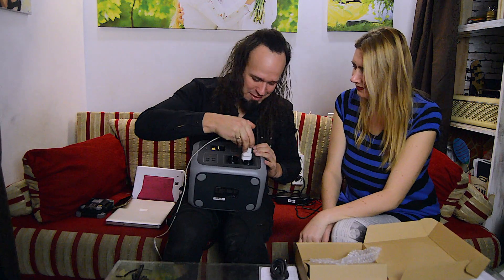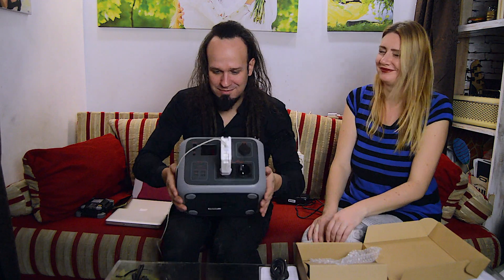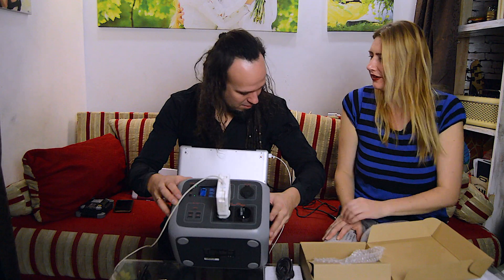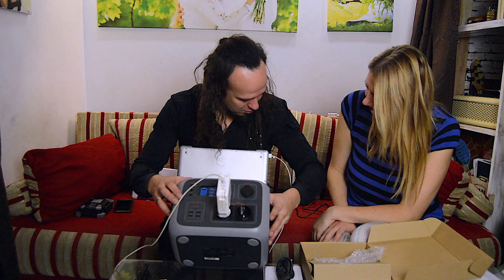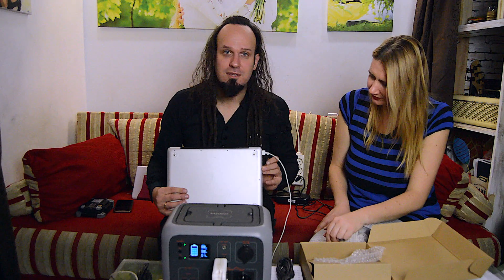Let's try to plug something. Could it charge my MacBook? Does it fit? Yeah, fits well. My old granny MacBook Pro. I pushed AC and now what do we see? We see green light — it goes green. It's charging!